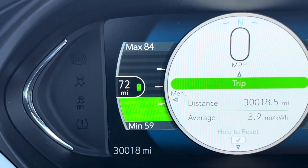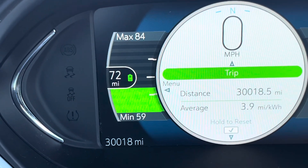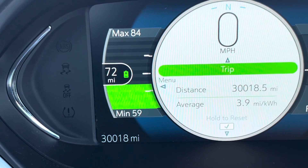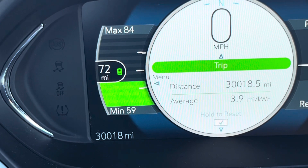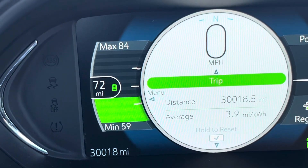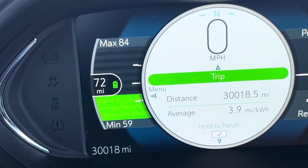It says minimum 59, max 84. It took me a second to figure that out, but it's based on how you drive it — if you drive it really hard you'll get at least 59 miles, and if you try to nurse it you can probably get 84 instead of 72. Now, the range on this vehicle is much higher than that — it's over 268 miles, I believe.